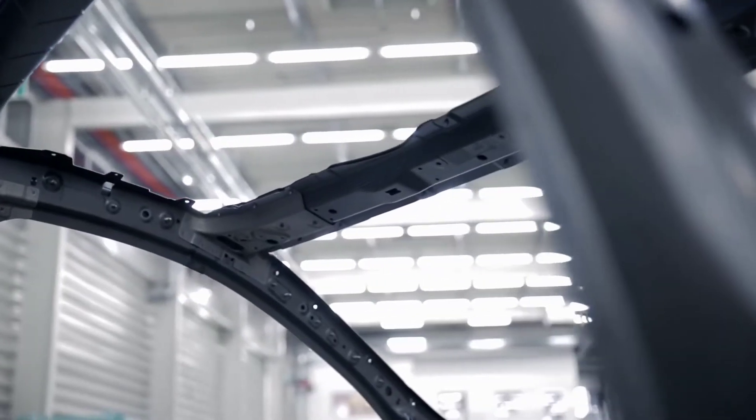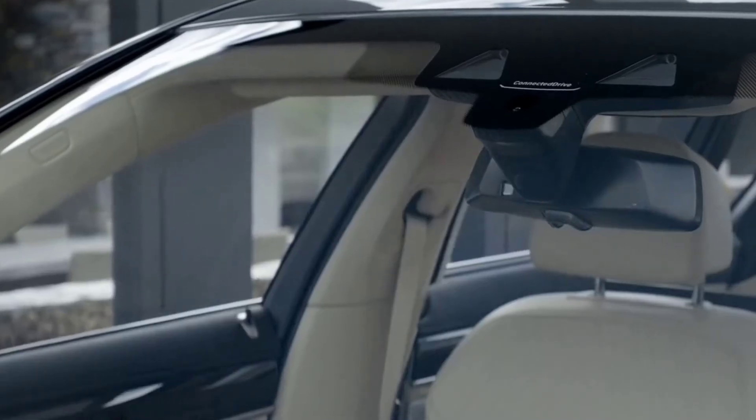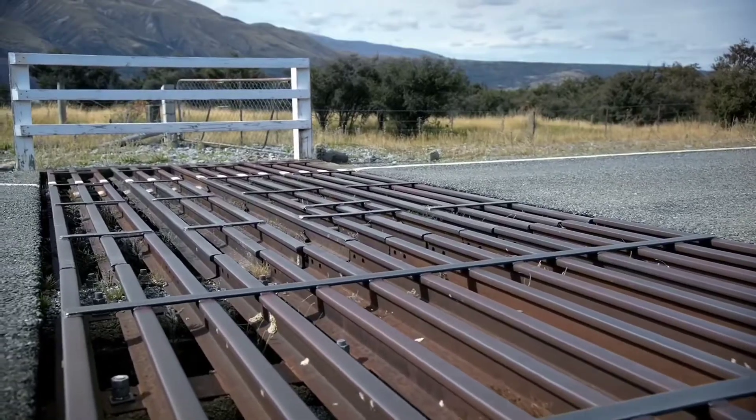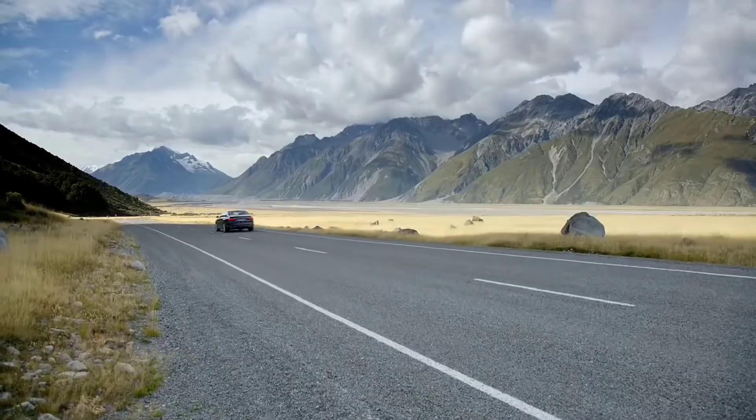The 7 Series is exceptionally comfortable in any of its driving modes and any situation. We found that the standard comfort mode was the best all-around option. Comfort Plus softens the air suspension even more, but this may make the body feel a little shaky on twisty roads, so it's probably best reserved for the highway.